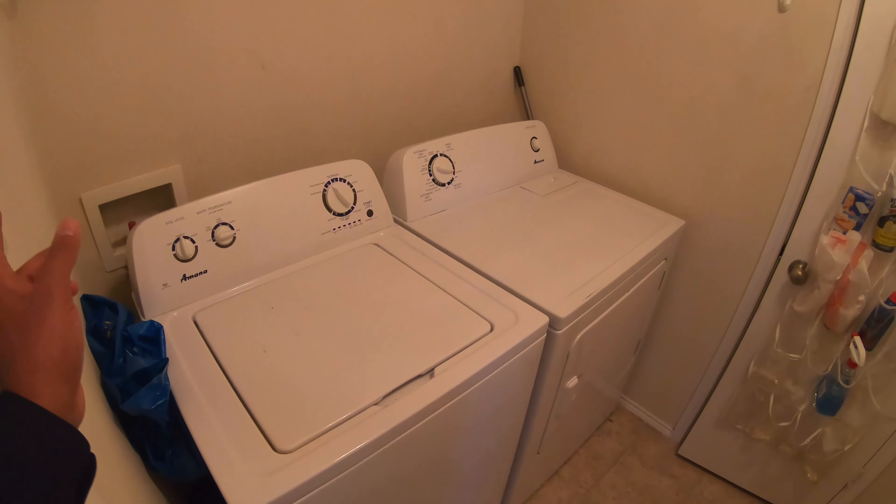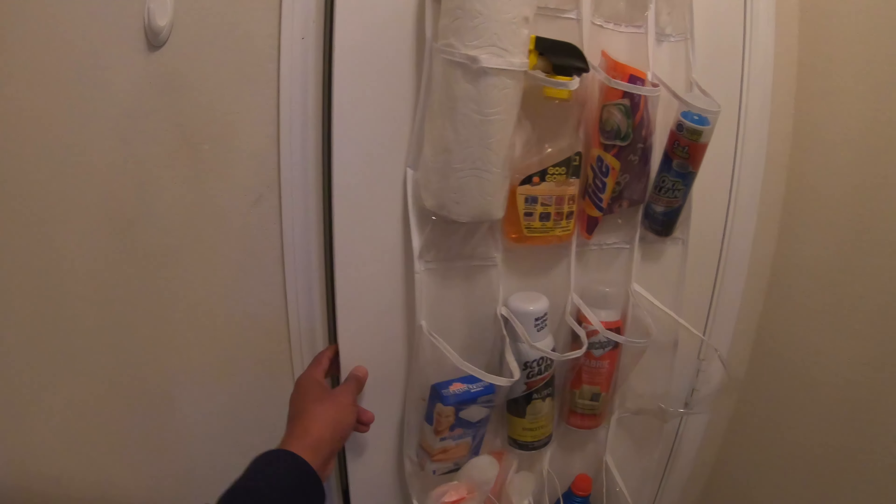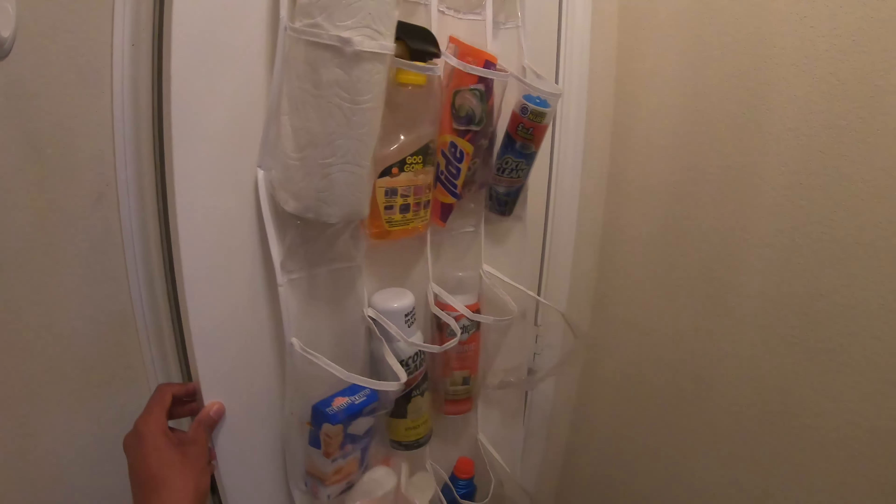Also, the washer and dryer is upstairs. Just a pantry — put a load of laundry stuff in here.